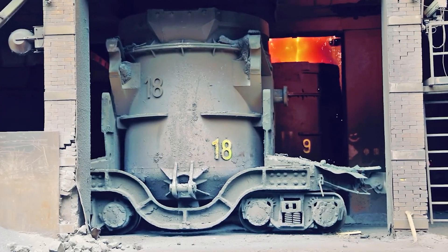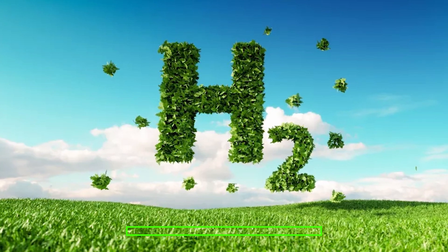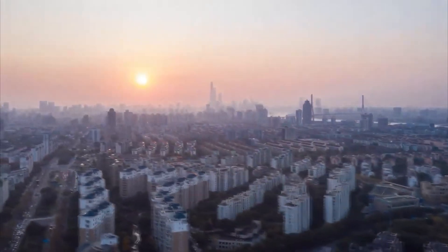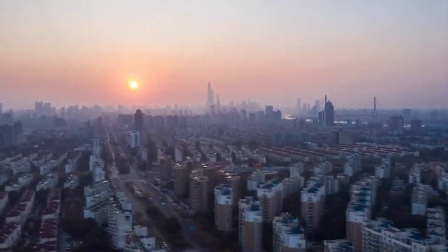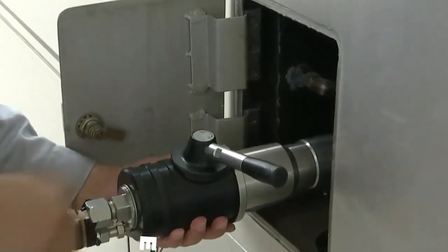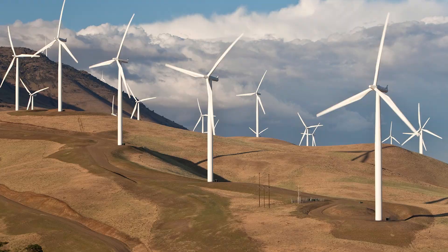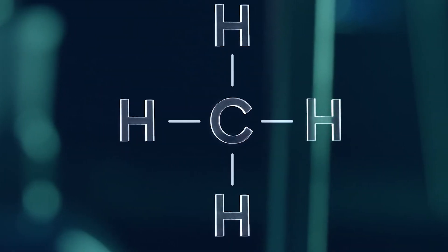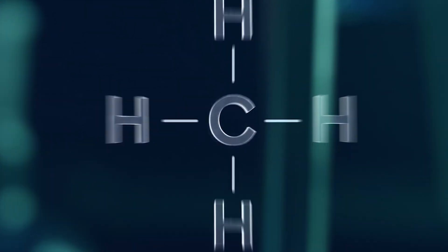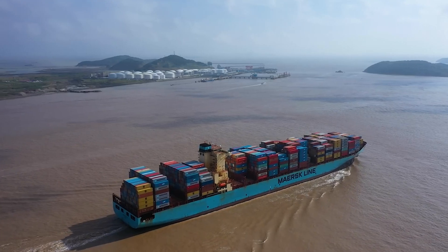Let's talk about green hydrogen. It's a type of energy that's both environmentally friendly and helps us move towards a greener economy. The way we produce it is through a process called electrolysis, where we use electricity from renewable sources like the sun and the wind to split water into hydrogen and oxygen. This process doesn't release any harmful carbon dioxide into the atmosphere.